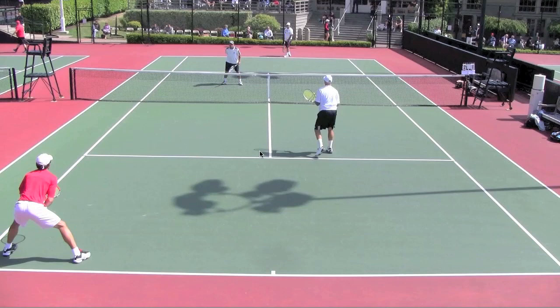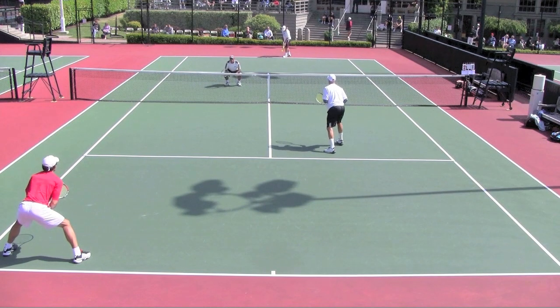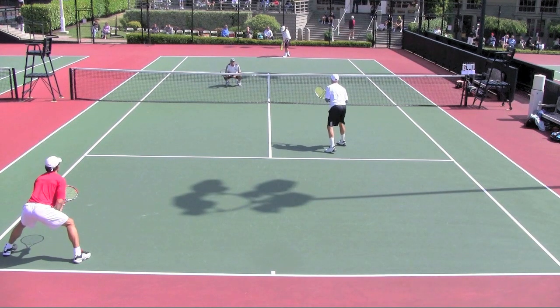The only place Brian could really serve would be right here. So Rick is going to go ahead and get into a crouch so that his partner now has the body as a target, and also out wide as a target. What we're going to see here is that Rodrigo is now having to deal with this look — he has to watch the server, the ball getting tossed by Brian, over the top of his net partner Rick. That in itself is a visual distraction.